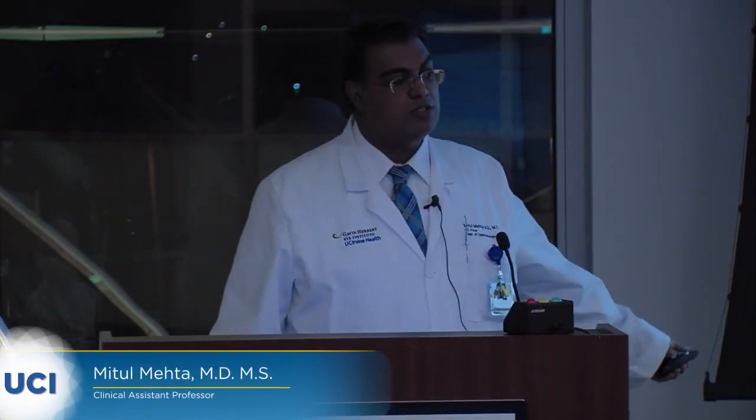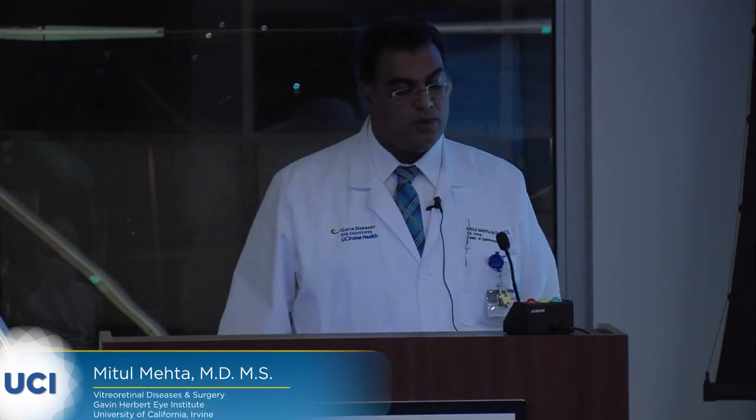My name is Mitla Mehta. I'm an assistant professor of vitreo-retinal surgery and diseases, and one of those diseases is diabetic retinopathy — that's what I'm going to be talking about today.